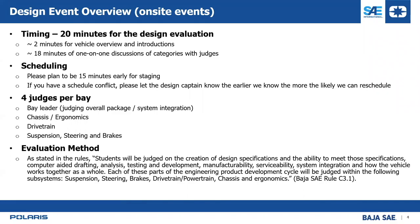The evaluation method is stated in the rules and on score sheets. It's probably not as clear in those words as I'm going to make it throughout this presentation, so hopefully you understand it better after.